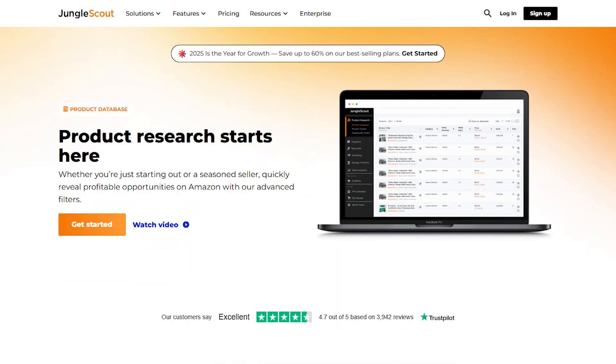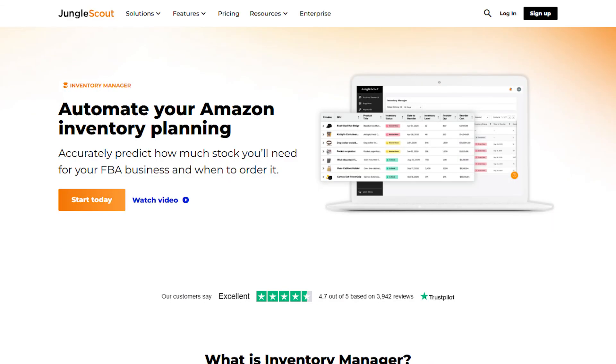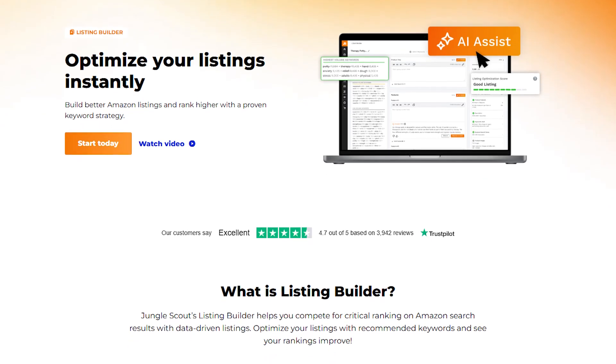It's essentially a set of tools designed to help you with every step of your Amazon FBA journey, from researching profitable products to optimizing your listings and even managing inventory. Everything is laid out in an easy-to-understand way with step-by-step guidance.